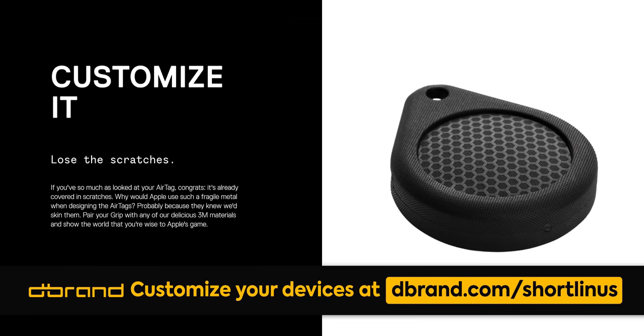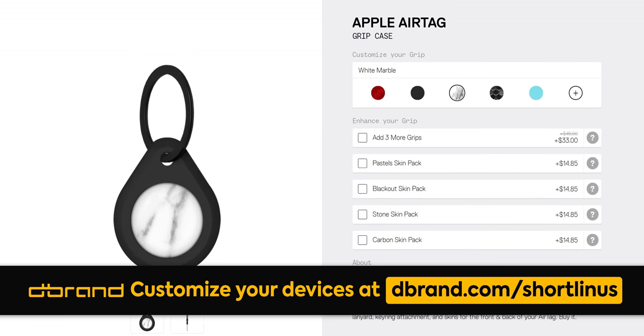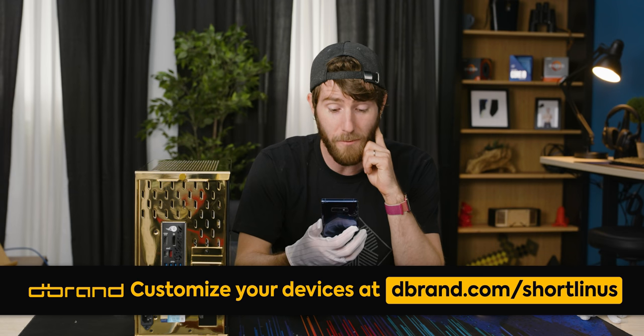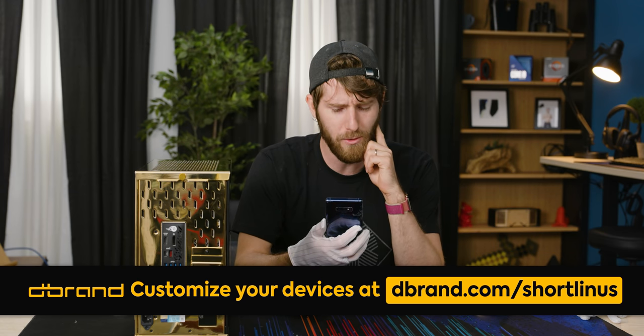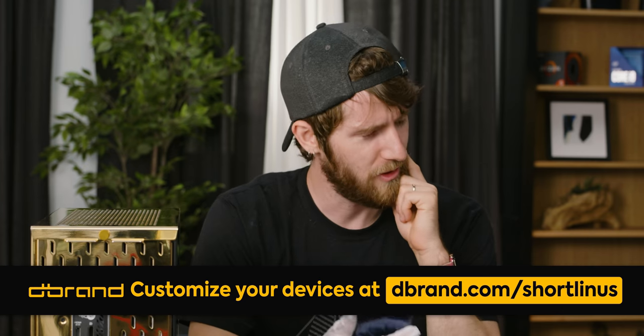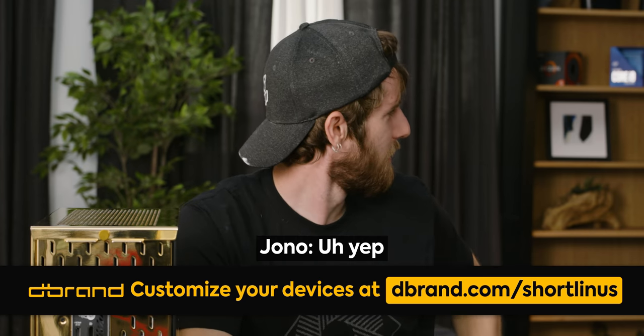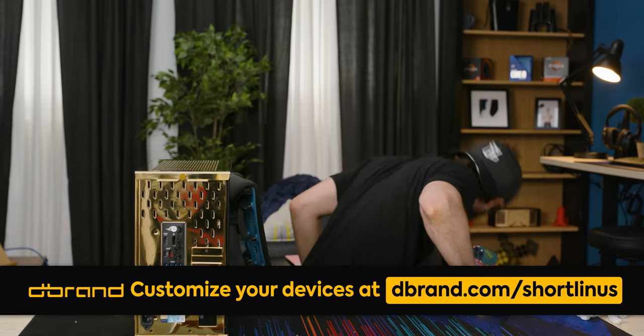I could do a sponsor thing. Thanks to dbrand for sponsoring this video. They make tons of stuff to customize your devices like skins and cases for Apple's new AirTags. And to celebrate, Colton and Jono have hidden four AirTags around the set and I need to find them without using an iPhone in order for dbrand to pay us for the sponsorship. I'm sorry, did you guys agree to this? Okay fine, I'll find your stupid AirTags.